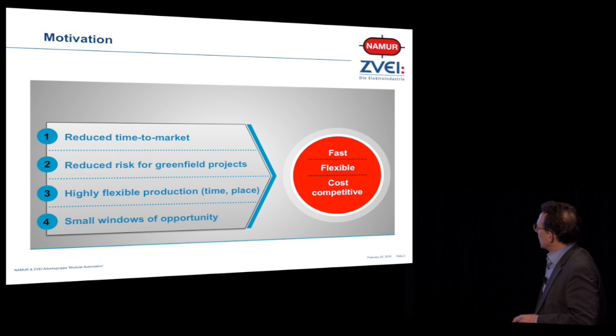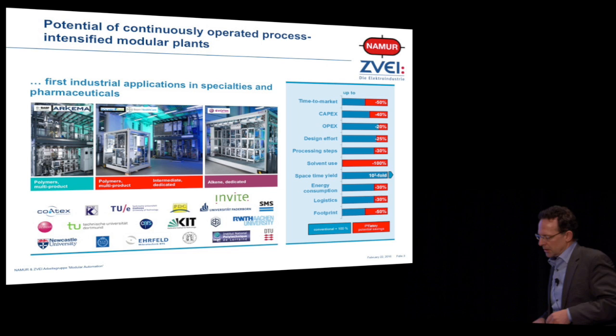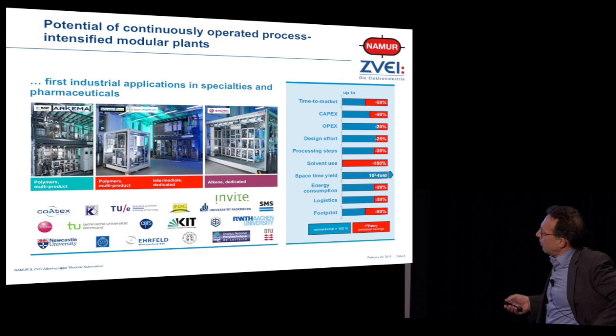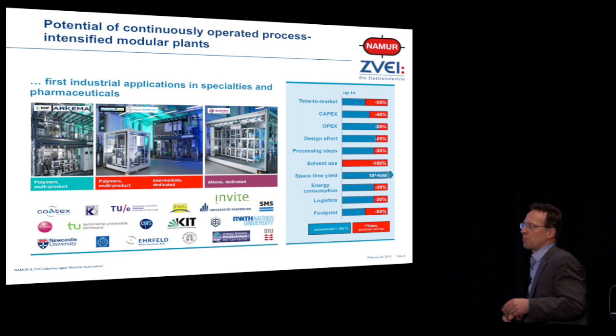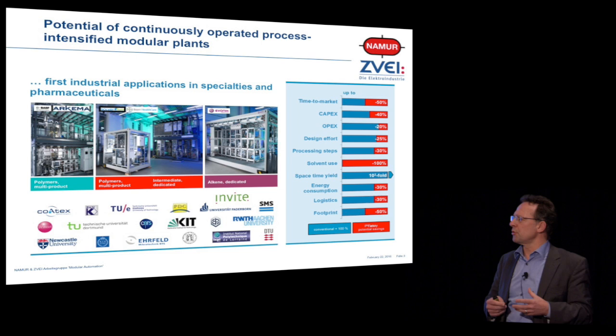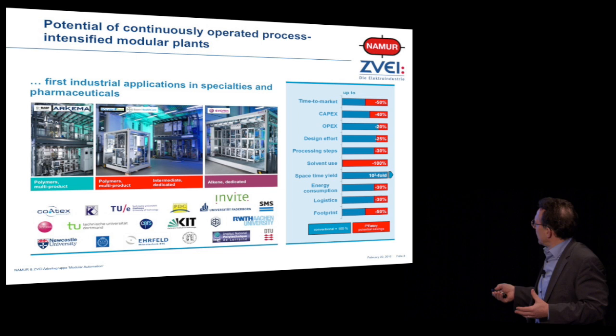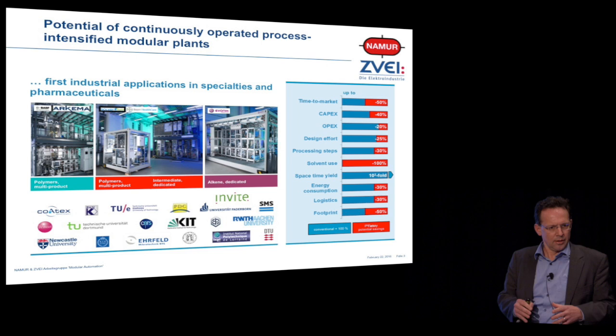Here is a first application at the Invite site residing in Germany, from a research project with lots of companies and academia. These guys try to exploit the potential of continuously operated, process-intensified modular plants. If you're a little bit into chemistry, you know what we do today to gain flexibility — we go to batch. The basic idea is that in batch, the space-time yield is much less than in a continuous process. But you have to pay for it.